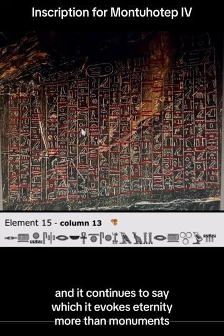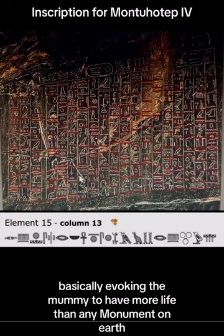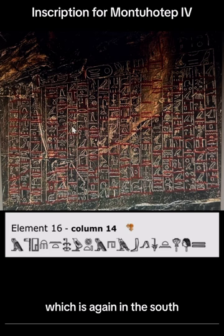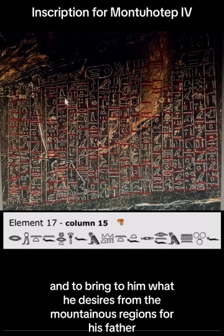And it continues to say which it evokes eternity more than monuments — so the neb'an'ch, which is the sarcophagus, evokes eternity more than monuments. They last basically evoking the mummy to have more life than any monument on earth. Continuing up here: in the divine temples of upper Egypt, as an envoy for the king who was in command of the two lands, and to bring to him what he desires from the mountainous regions for his father Min.